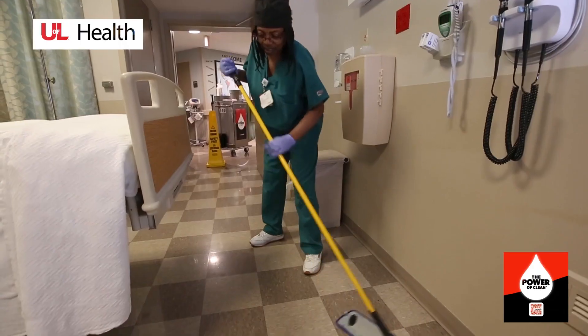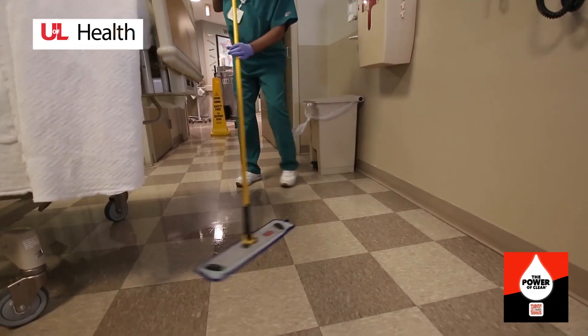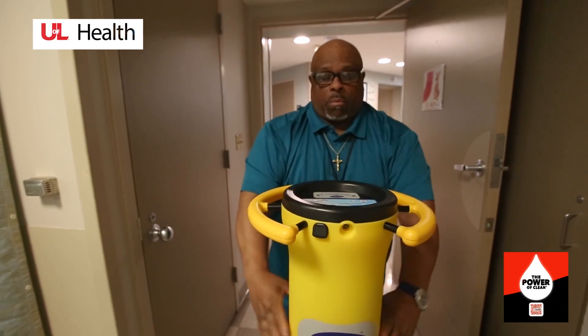I think initially when a patient comes into the room and it's set up and it's clean, they feel like they're in a safe environment. I think the cleanliness shows that we are proud of the environment that we work in, and we want them to be comfortable in their new space.